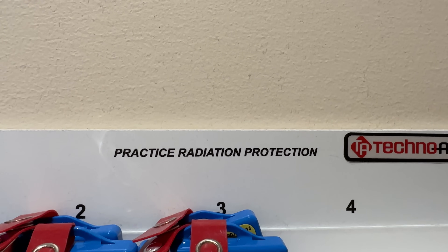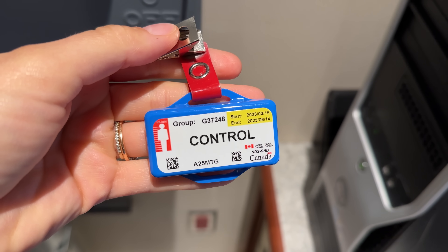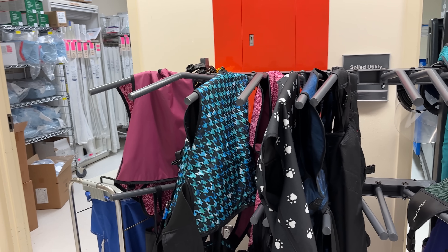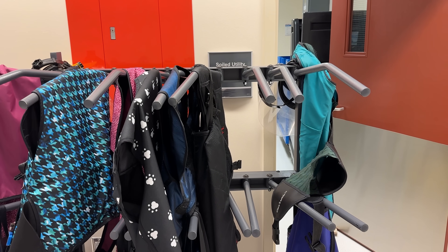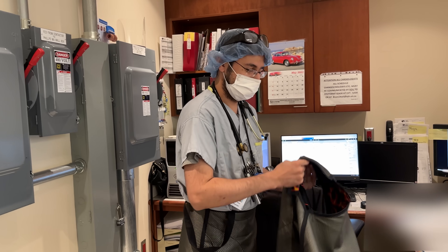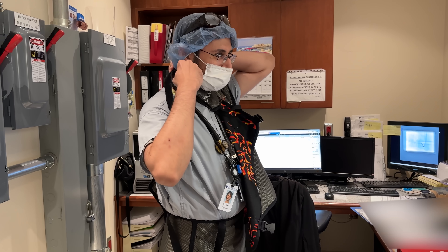Working beside an x-ray machine can be problematic, so the team wears these dosimeters to track the amount of radiation they're exposed to, and they wear one of these lead aprons, which weighs about 10 pounds. It may not seem like a lot, but it adds up when you're wearing it all day. "You don't like to wear the fiery side out?" "Keep the fire inside, okay."